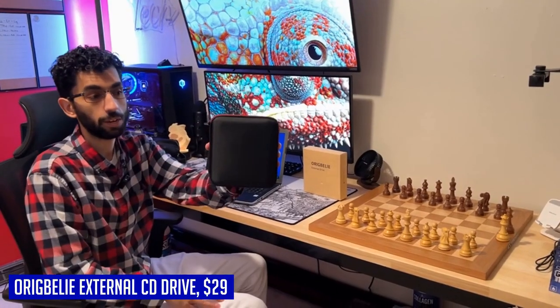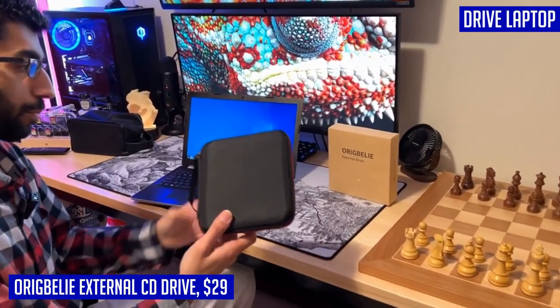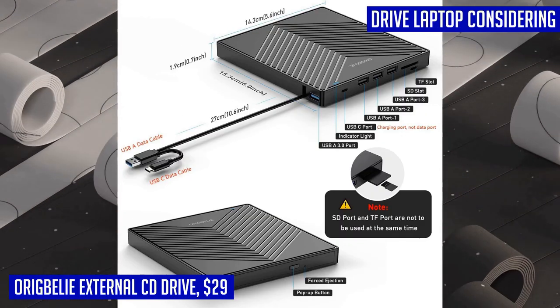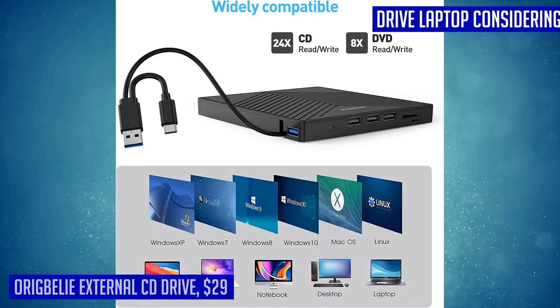It is compatible with a wide range of devices including MacBook, iMac, Notebook, Desktop, and Laptop. Whether you're using Windows or Linux operating systems, this external CD drive is perfect for you. Say goodbye to the inconvenience of not having a built-in CD-DVD drive and get your hands on the Arigbully external CD drive today.